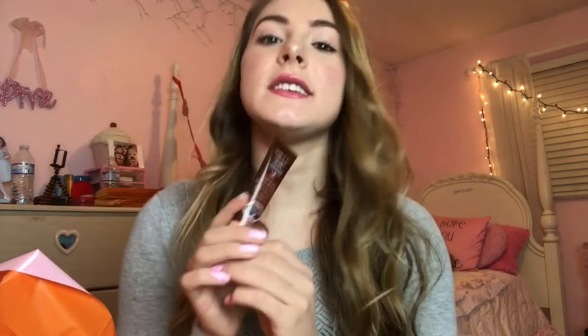Then I got this for my hair because lately I just feel like my hair has been kind of dry. It is a hot oil hair treatment and I am really excited to use this.